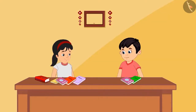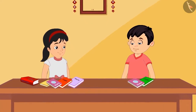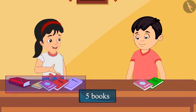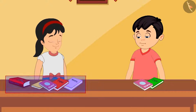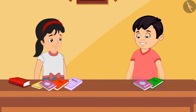Chotu, Pinky and their friends have decided to donate their old books. Chotu and Pinky are taking out their old books. Pinky, how many old books do you have? Chotu, I have five old books and I don't need them anymore. I will give all of them away. How many books do you have? I have only two books with me and I don't read them anymore.